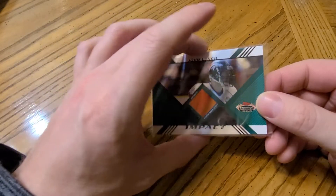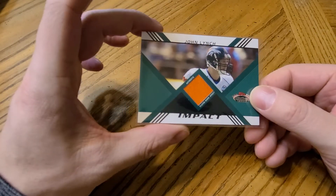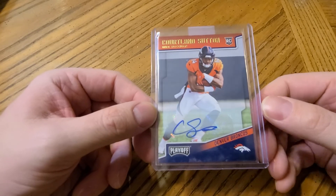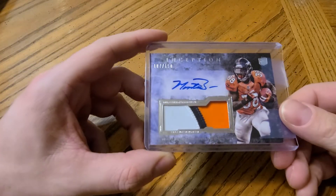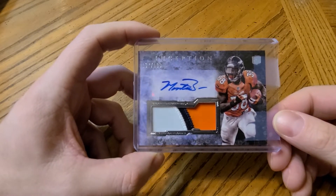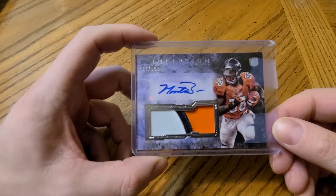Moving to Denver: a John Lynch jersey — if anyone remembers him from when he played — numbered to 1349. I used Panini points to pick up a Courtland Sutton rookie auto. And we have an RPA of Montee Ball numbered to 150. This one probably doesn't have a lot of value, but it's a super nice looking card. Maybe with Fanatics taking over Topps, we can have more Topps Inception football — we'll see, I like the brand.